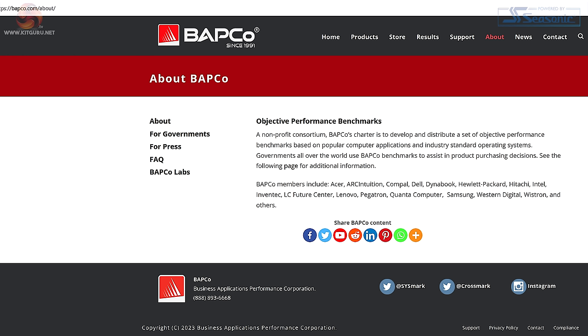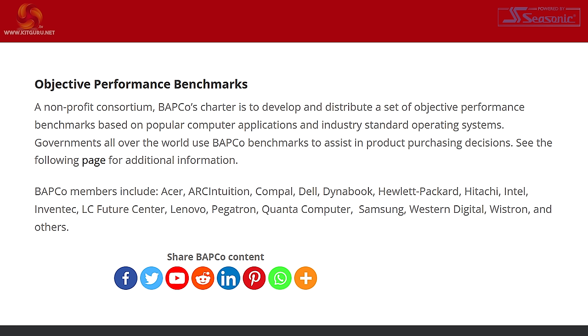BAPCO — that sounds familiar. Let's have a little look at the BAPCO members. BAPCO members include... no AMD. But look — Intel. Hmm. That makes you wonder.